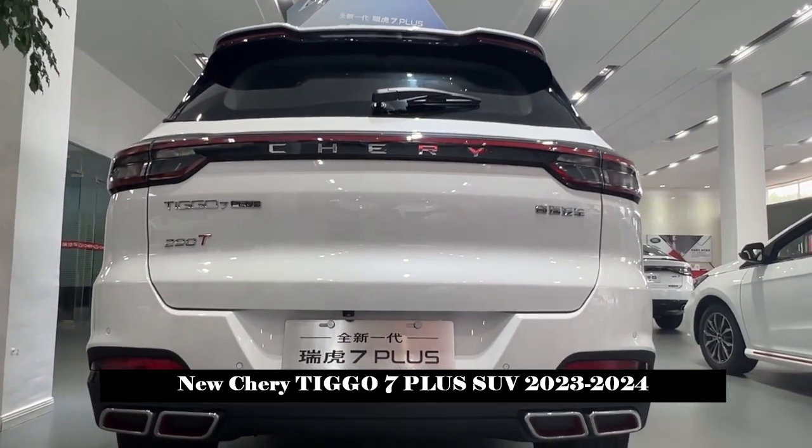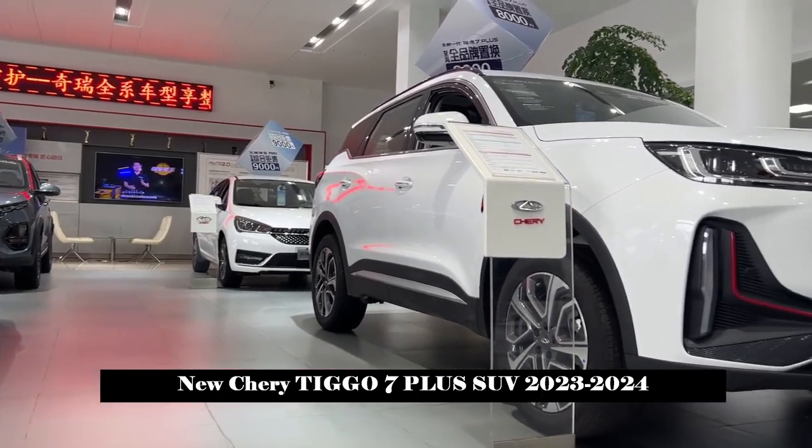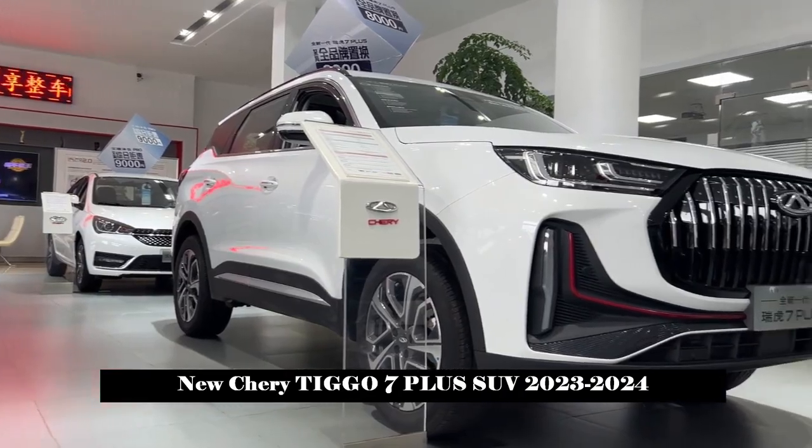The Crystal Diamond Gear Knob is the only gear knob in its class, highlighting a better quality-price ratio.